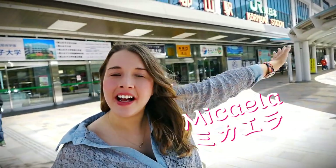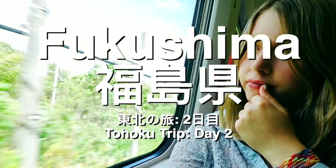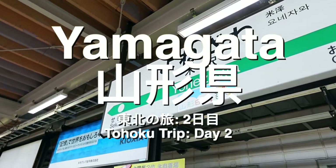Hey guys, how's it going? It's Mikayla, and today we are starting our trip at Koriyama Station in Fukushima Prefecture. We are about to board the Shinkansen to Yonezawa in Yamagata Prefecture.